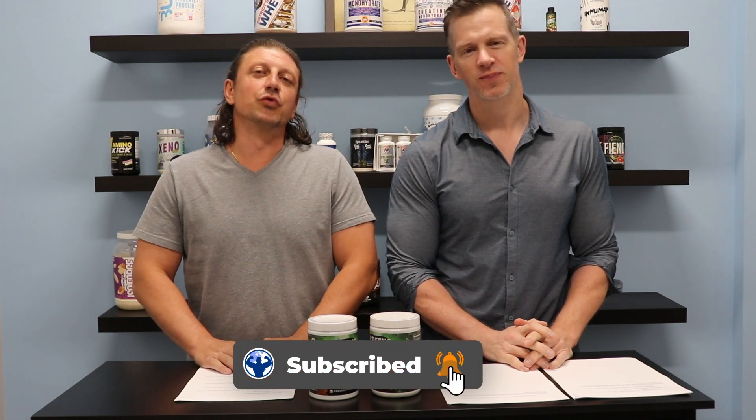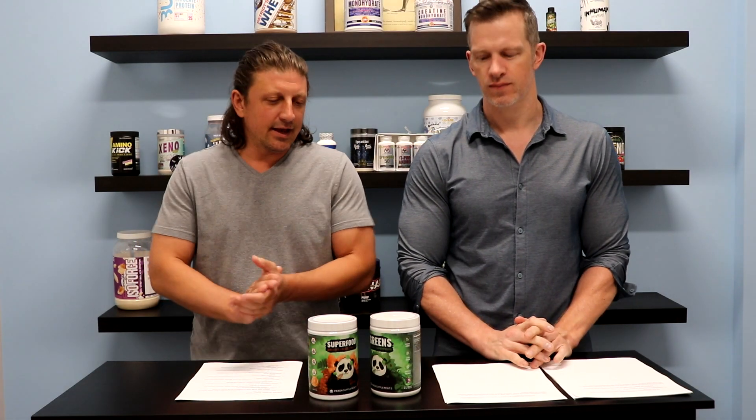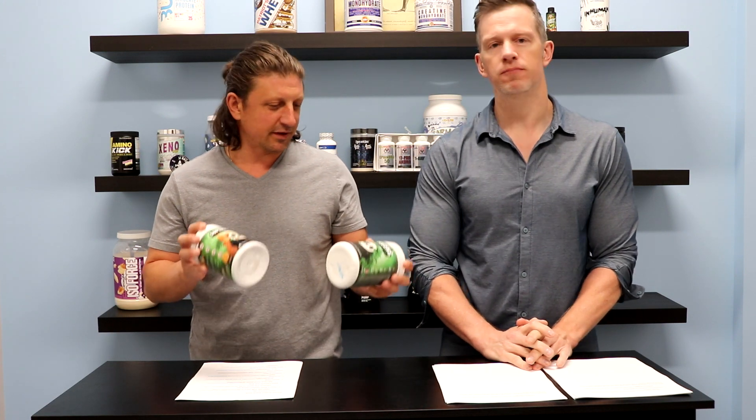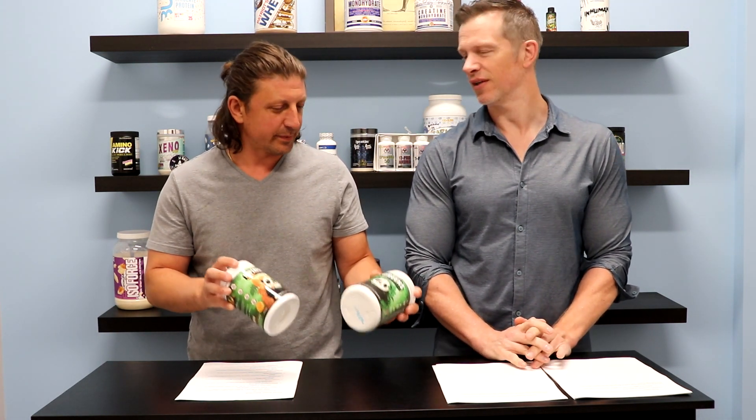Hey guys, John and Jeff here with Best Price Nutrition. Visit the website at bestpricenutrition.com. In today's video we're going to be taking a look at Panda Supps, a newer supplement company that puts out some awesome supplements. Some of their pre-workouts especially — the collaborations — have been amazing.